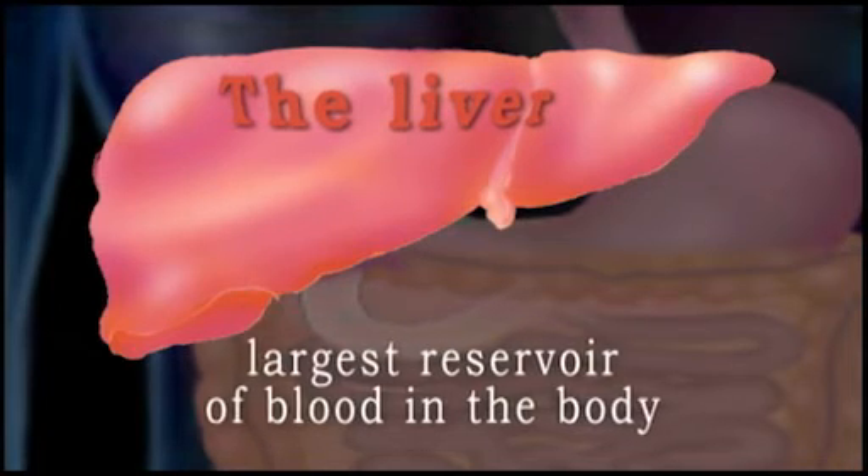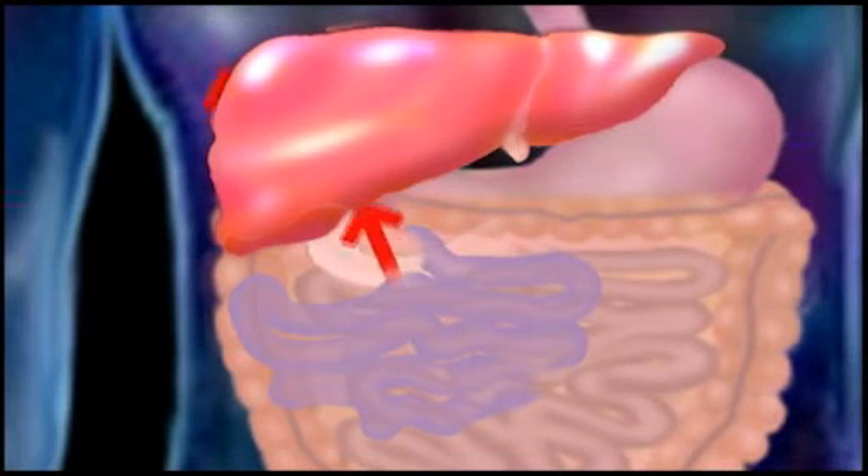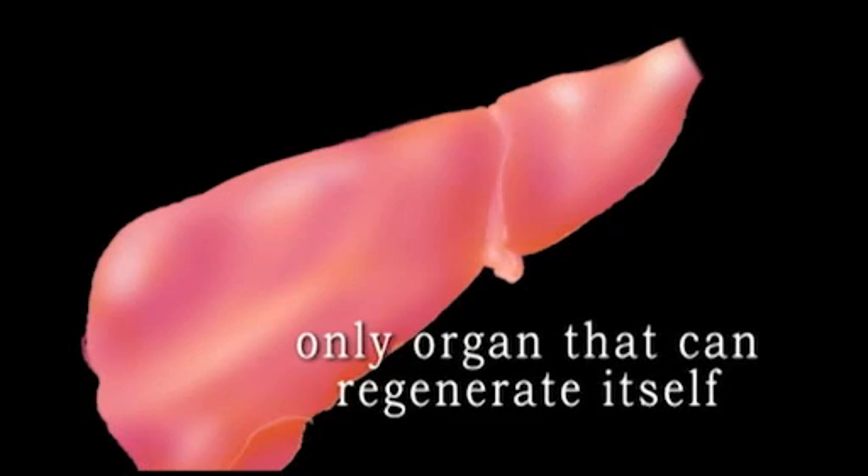The liver is the largest reservoir of blood in the body and contains all the blood that leaves the absorptive areas of the digestive tract. It's also the only organ that can regenerate itself, so keep that in mind when someone you love needs a liver donation.